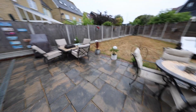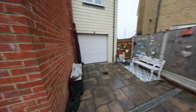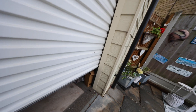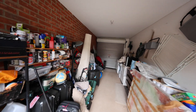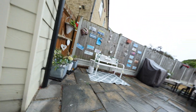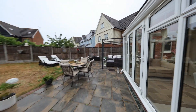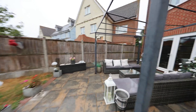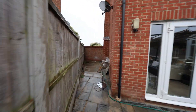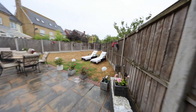Coming through to the garden, you've got the immediate paved area and the remainder is laid to lawn. Just off to the side we've got the roll-up garage — manual lift — and as you can see this leads through front to back, a very nice size garage ideal for storage. Coming around we've got a seating area and further down some extra space. A very nice size garden to complement the property, lovely on a summer's day.